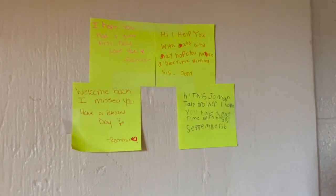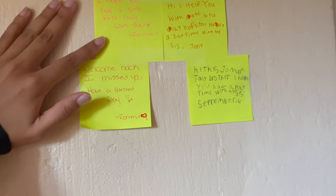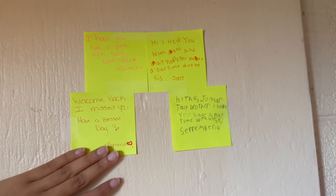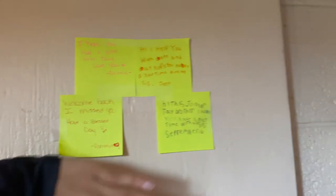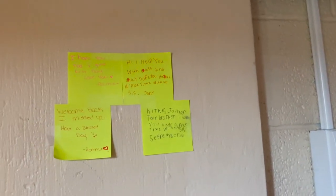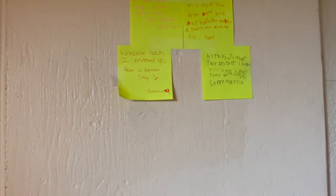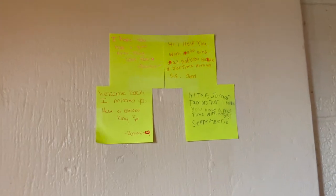I just have some sticky notes that my roommate wrote for me. We always write little notes to each other, so these are her notes that she wrote to me. I always keep them right here because I try to make this like a positivity wall — just a wall that motivates me to keep going when I'm feeling sad.